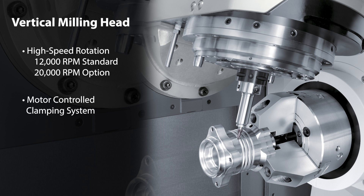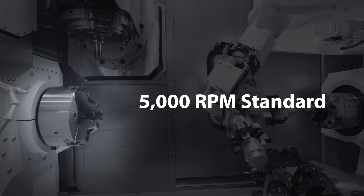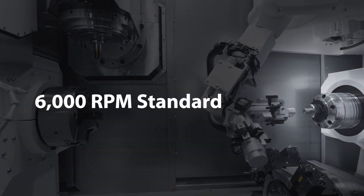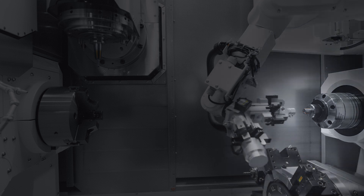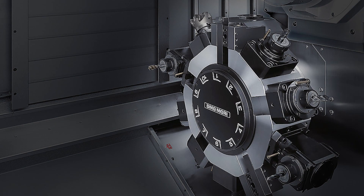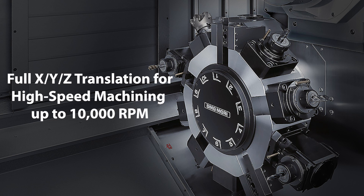The milling head also contains a motor-controlled clamping system which allows us to load turning tools into the milling head and perform turning operations without having to load the lower turret. The primary turning spindle is capable of 5,000 RPM standard, with a secondary sub spindle capable of 6,000 RPM standard. The secondary spindle can also act as a full tailstock and is capable of full translation across the entire machine bed allowing for spindle-to-spindle part transfer. The lower turret features DMG Mori's built-in motor turret design, allowing for direct power transfer to live tooling, reaching much higher speeds and power than competitors, up to 10,000 RPM.